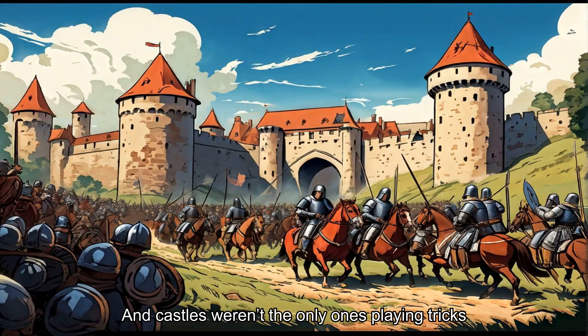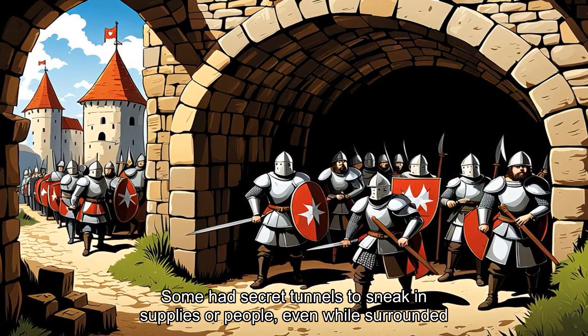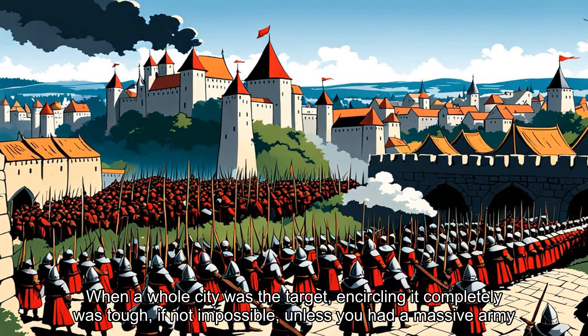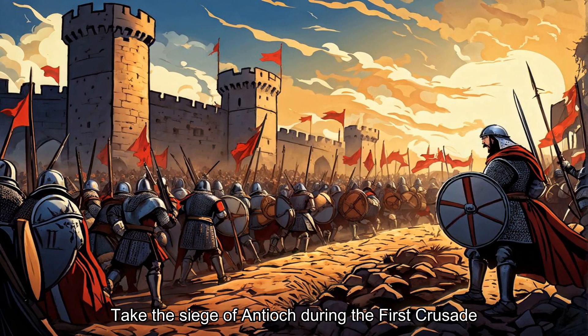And castles weren't the only ones playing tricks. Some had secret tunnels to sneak in supplies or people, even while surrounded. When a whole city was the target, encircling it completely was tough, if not impossible, unless you had a massive army. Still, some commanders pulled it off.